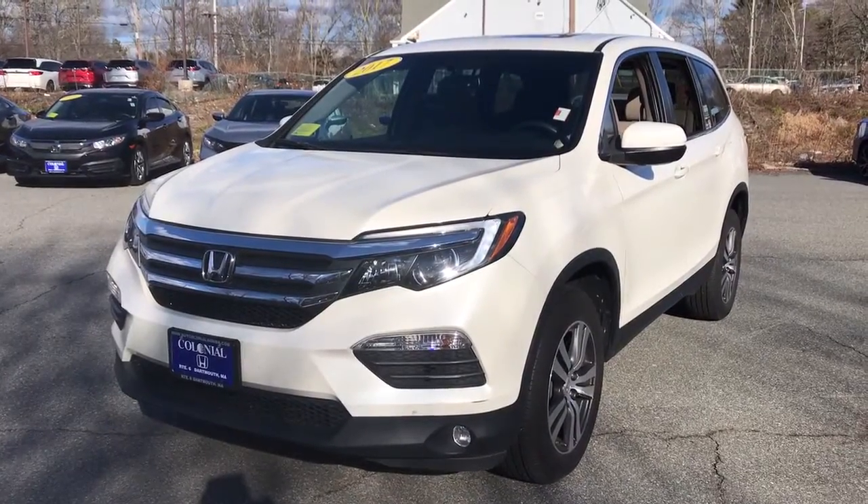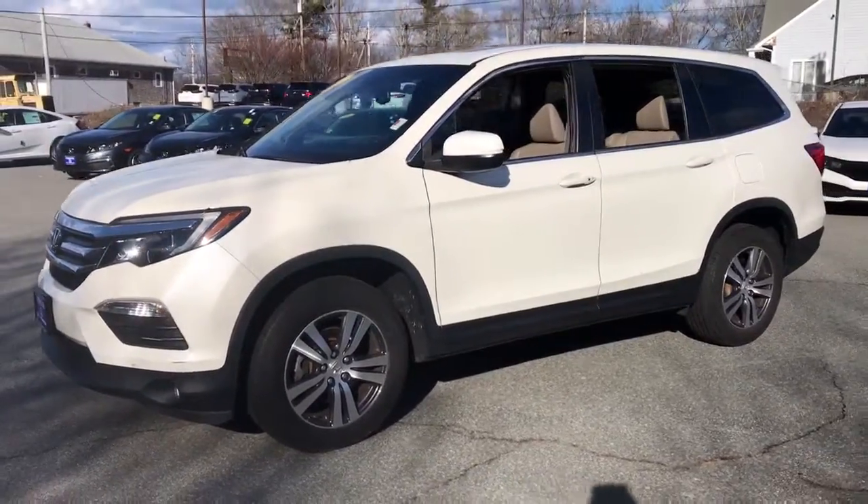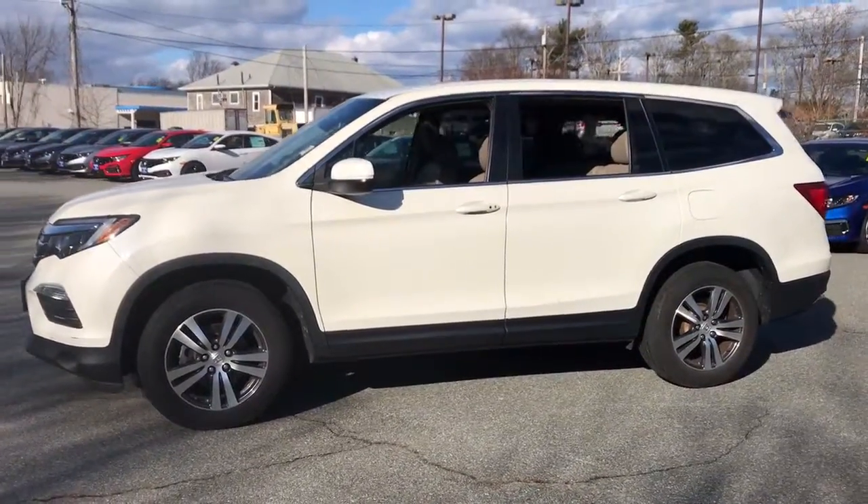You just found the 2017 Honda Pilot. This vehicle still has fewer than 30,000 miles on the clock, so it won't last long.